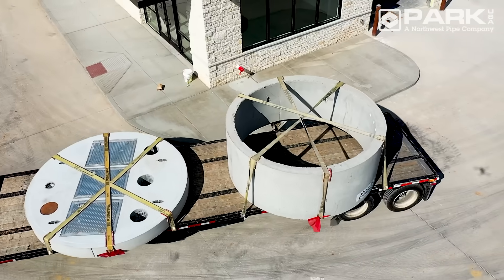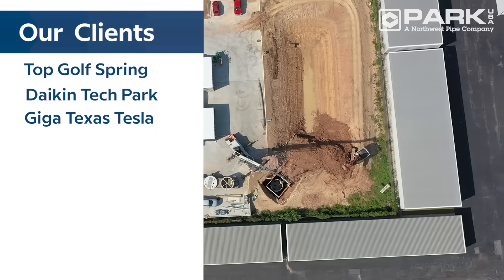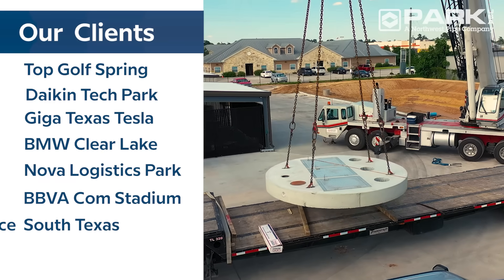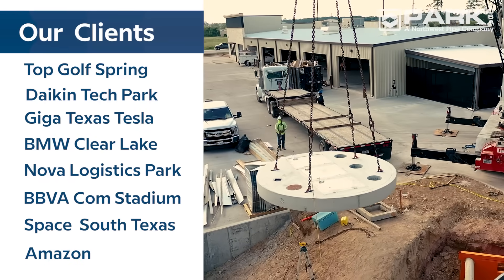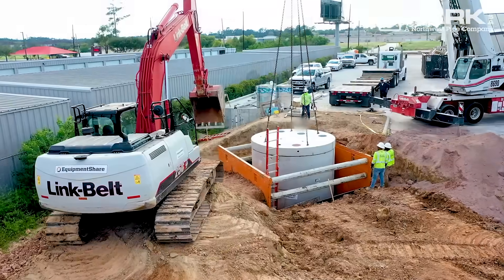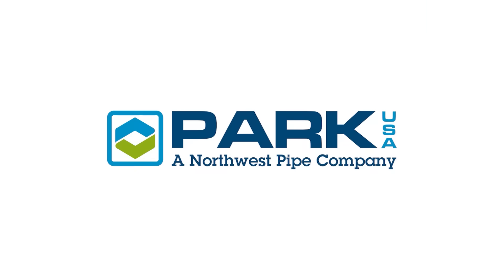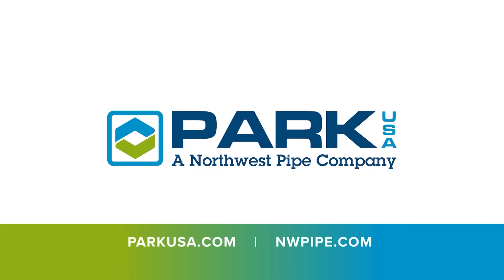From corporate business parks to residential complexes, contractors, engineers, plumbers and building managers rely on the trusted performance of Park USA Pump Trooper lift stations to keep their stormwater and wastewater moving onward and upward. Contact us to learn more about our water and wastewater solutions or visit us online at parkusa.com and nwpipe.com.